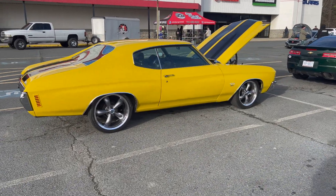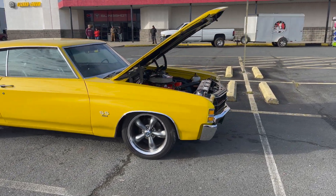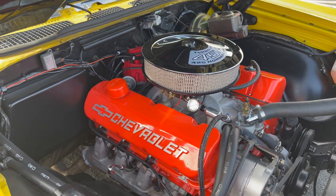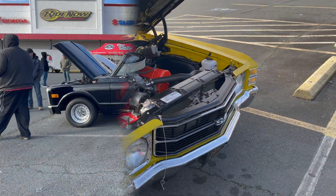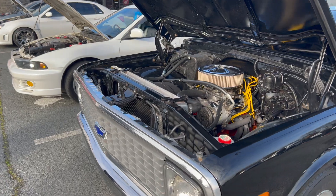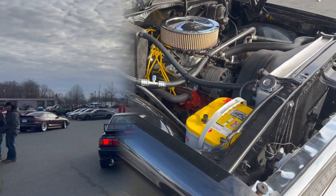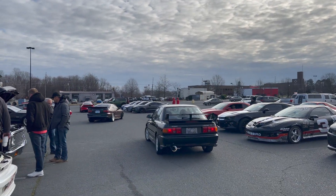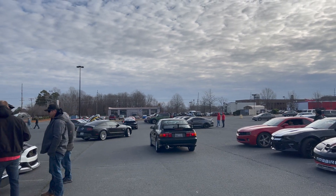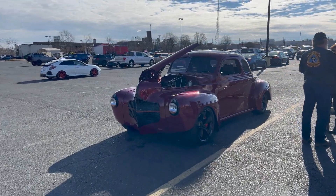Super clean Chevelle, properly done. Big ol' Chevy 454 sitting right here — that's a pretty clean truck, super clean. It's pretty, very very pretty.